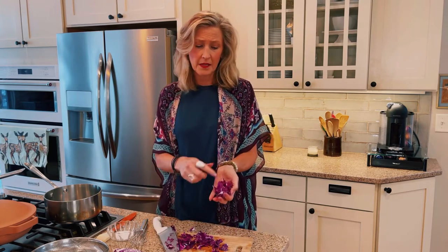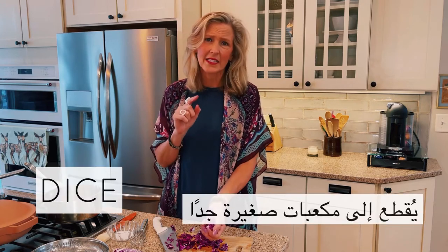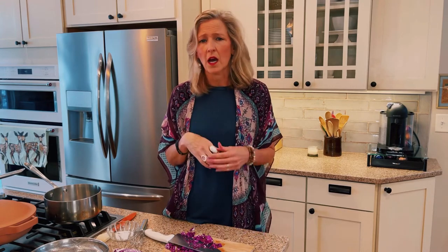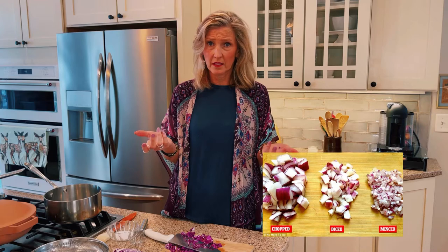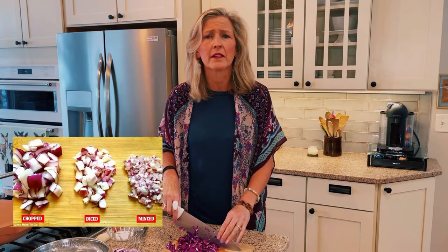Now if a recipe tells you to dice, dice is typically a little smaller. So if you dice, you just chop it smaller. A small dice might be 1/8 of an inch, a medium dice 1/4 of an inch, and a large dice would probably be a chop. Now if a recipe tells you to mince, that is chop it as small as you can — mince.